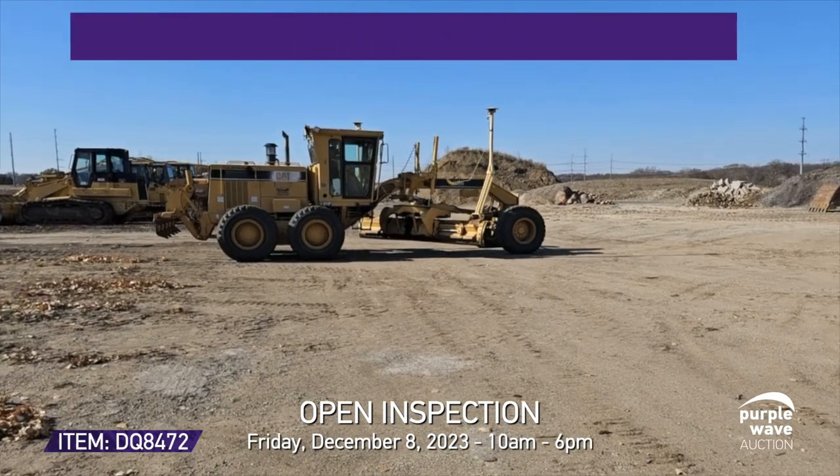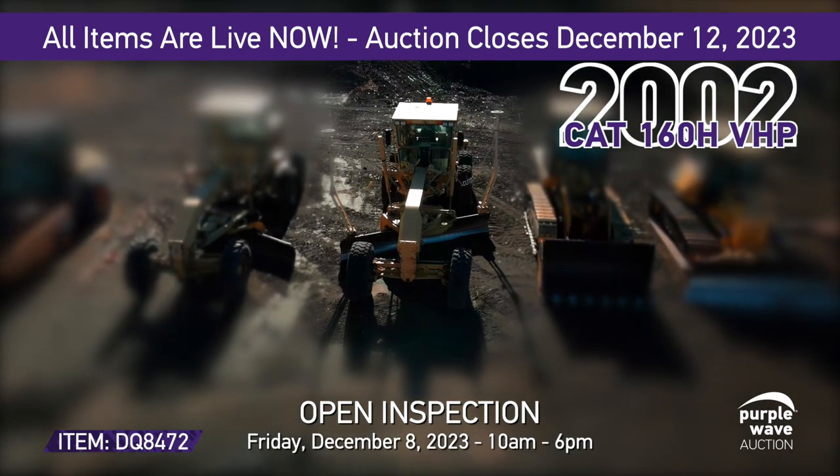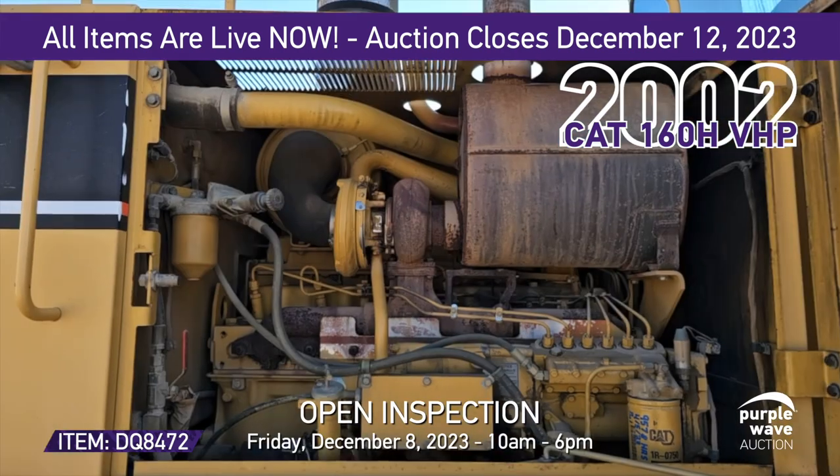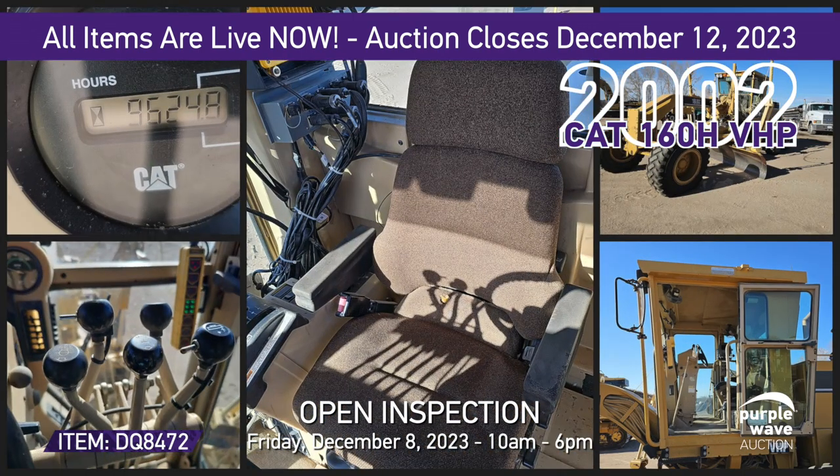Gear up for a bidding adventure. We've got a 2002 Caterpillar 160H VHP motor grader ready to conquer new horizons. With a Caterpillar 3306 engine and 9,625 hours on the meter, this diesel-powered beauty means serious business.